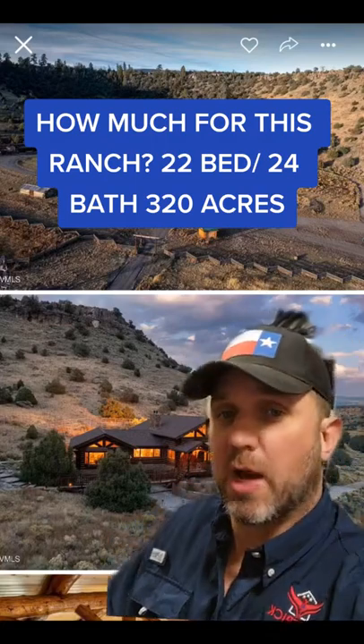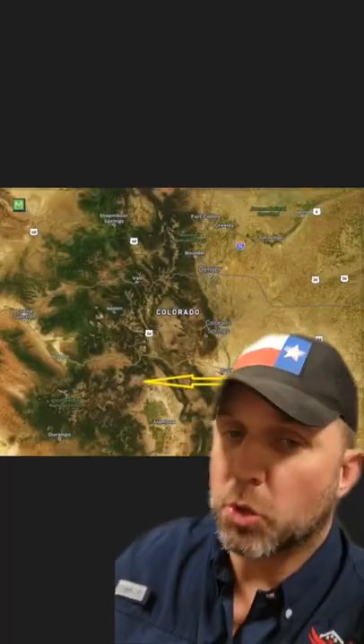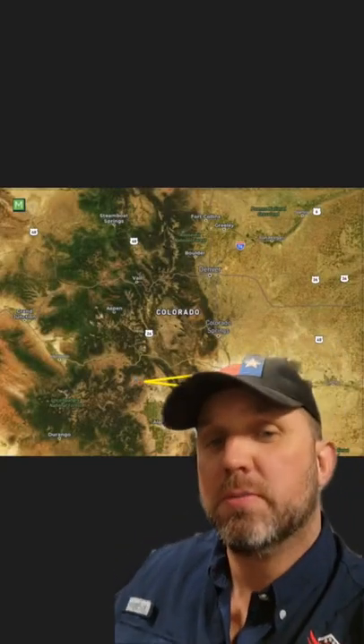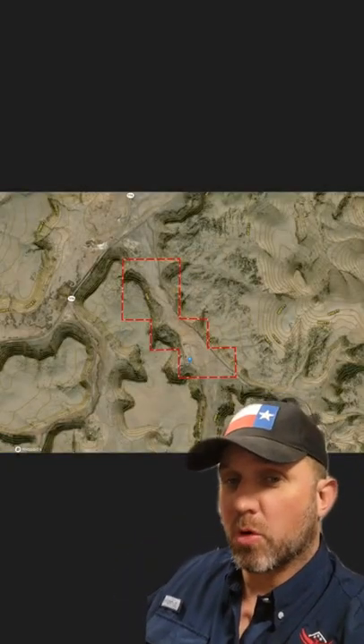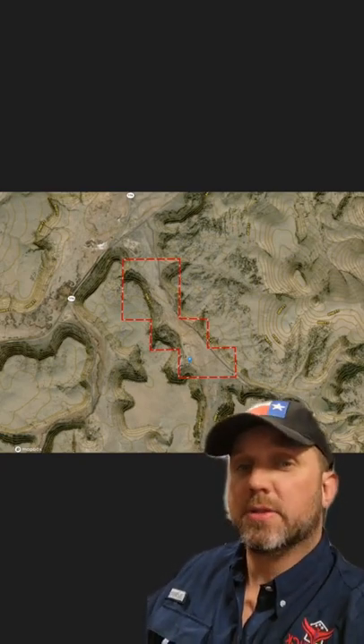How much for this small western town? This is Sawatch, Colorado with 320 acres. Sawatch is north of Alamosa. According to MapRight, this is the border of the ranch that butts up to BLM and National Forest lands.